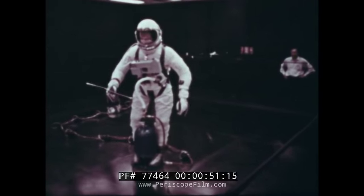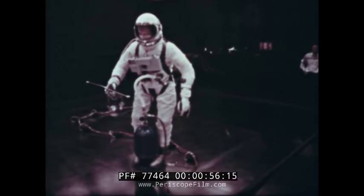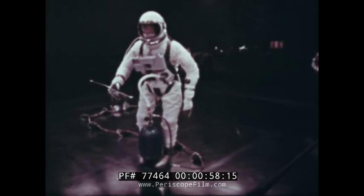Before this can come about, there is much to be learned about our technology, about the space environment, and about man himself.